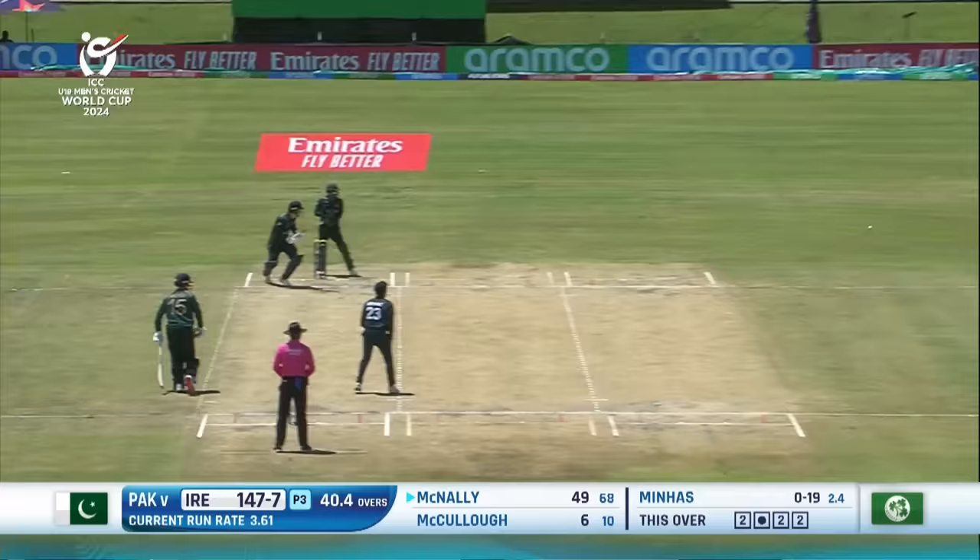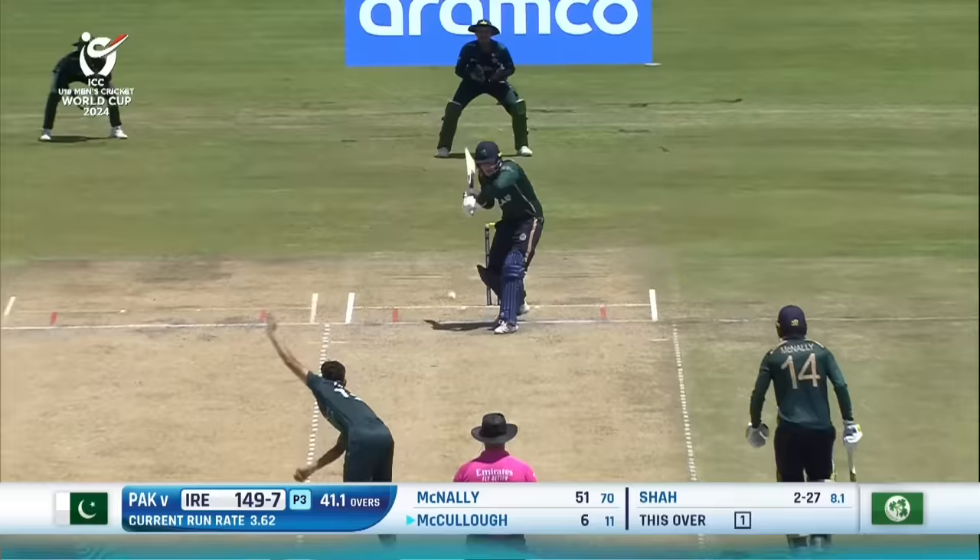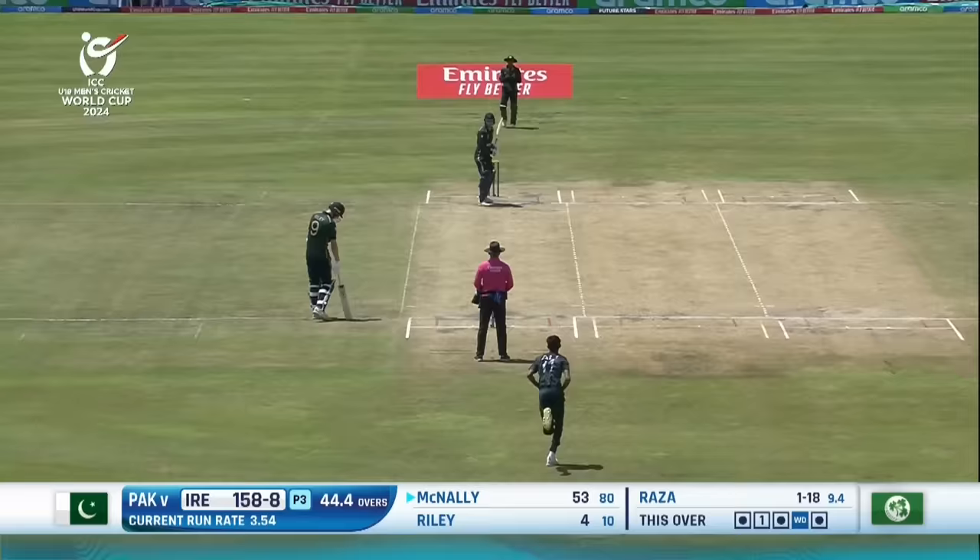Punched again, and that takes him to his half century as his dugout erupts, and rightly they should. It's been a wonderful innings. Only four fielders outside. Outside edge, outside edge.